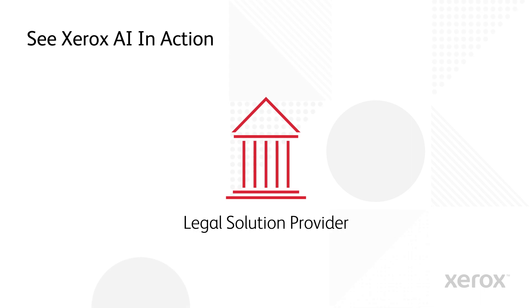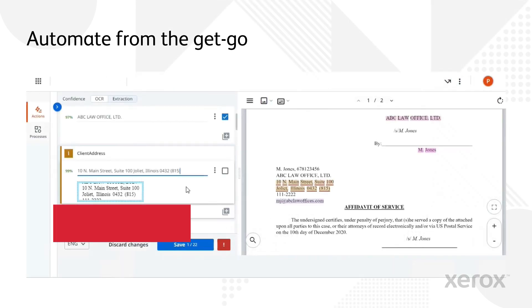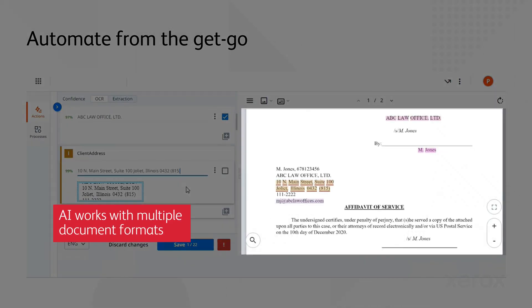Let's see how Xerox was able to help this top US legal solutions provider who is receiving thousands of legal notices daily. The AI can seamlessly work with multiple document formats.